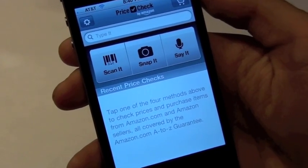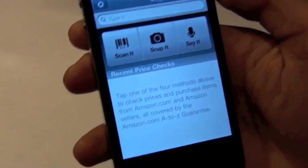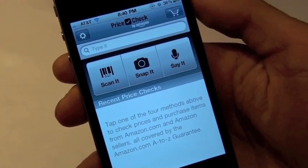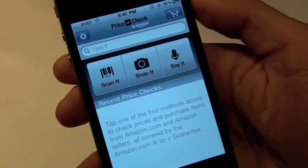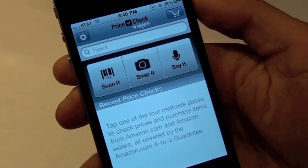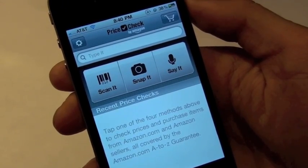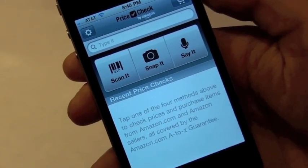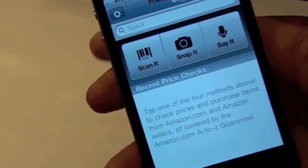Basically, you're going to be able to check any item you come across in a store for a better price online, and I can assure you there are better prices online for just about everything. I want to thank Ty's iPhone Hub for showing me this app in one of his videos — he just mentioned it and I thought I'd check it out and show my viewers.